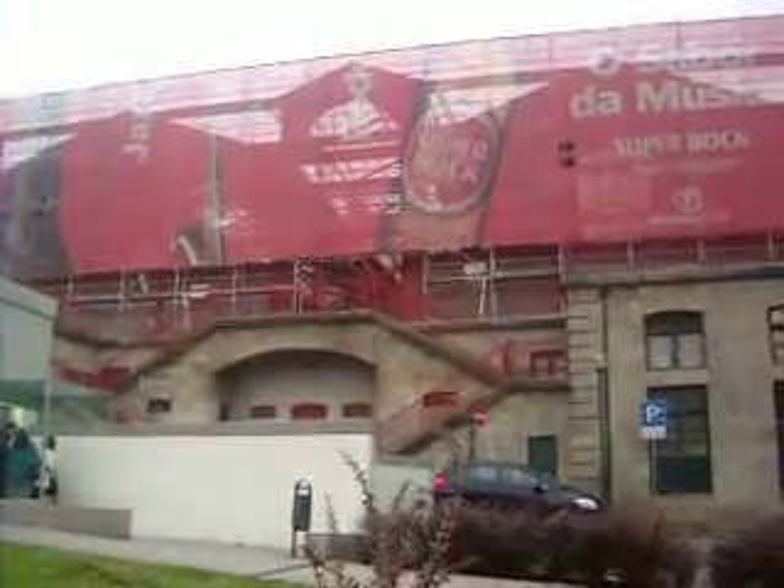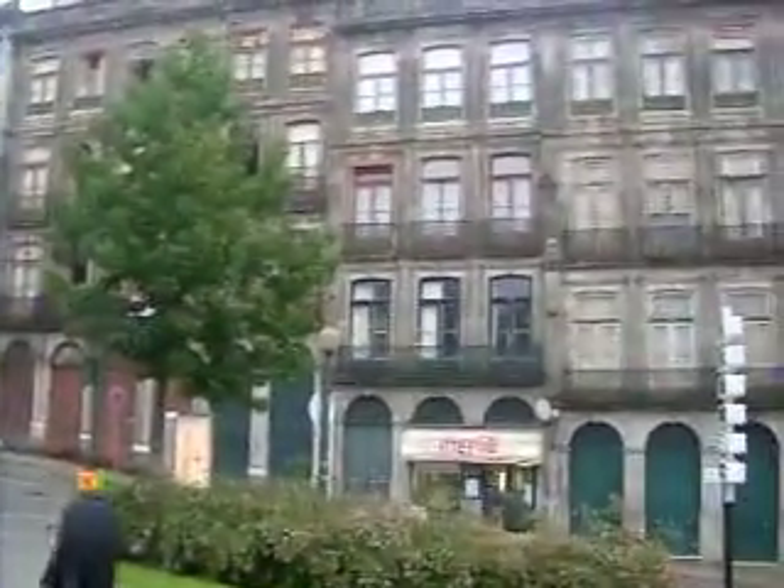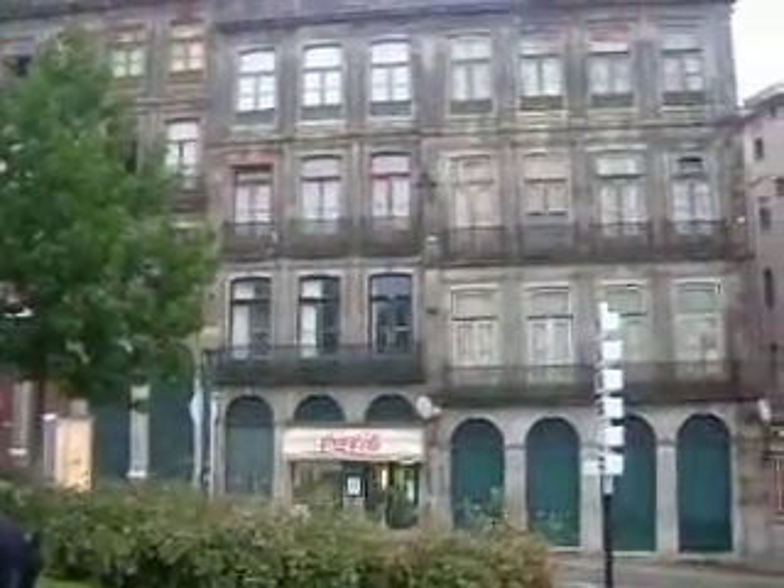Besides this little square right before you get into the real downtown Roberto district, you have the market here, the Mercado — it's covered up right now but they're redoing it. And you've got some really nice little buildings here; obviously they're pretty dilapidated, but that's one of the cool things walking around Porto.